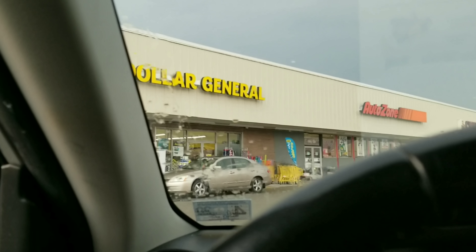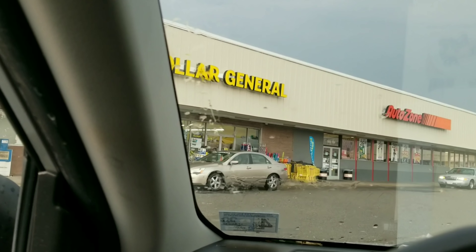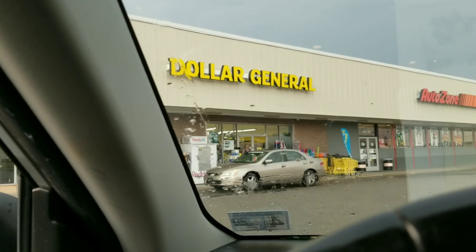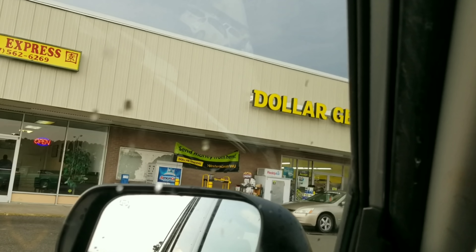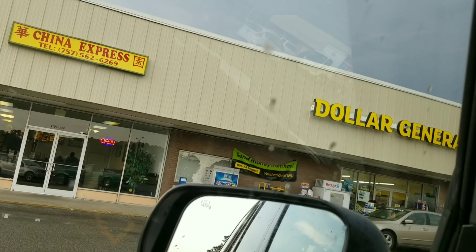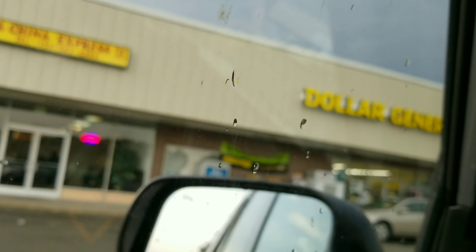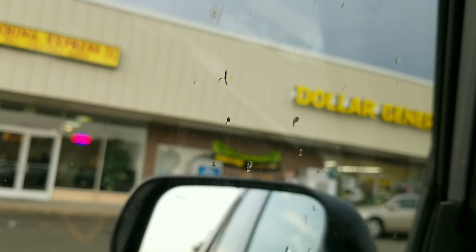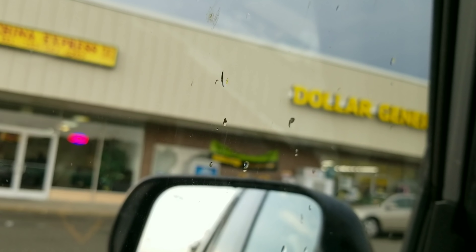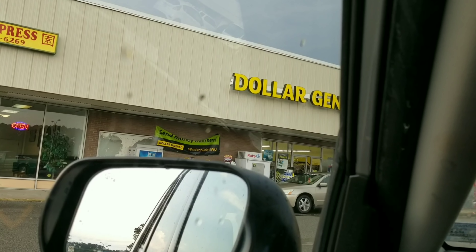This is Short Mama 757 couponing. Right now I'm going to Dollar General because I want to discuss some upcoming $5 off $25 Gain deals. These deals are for the bigger bottles. I feel like it will be well worth it. I'm going to show you the breakdown if you decide you want to do it today or if you don't want to wait for the $5 off $25.